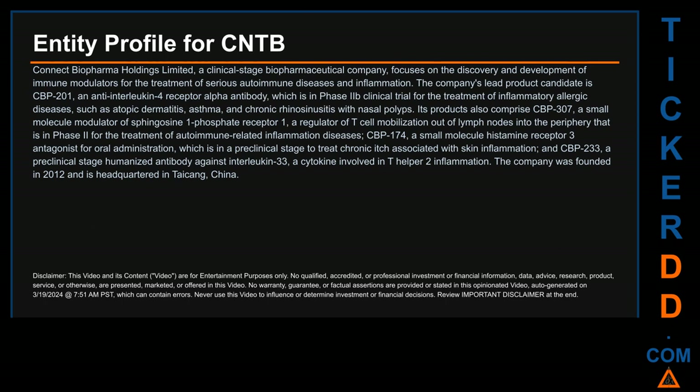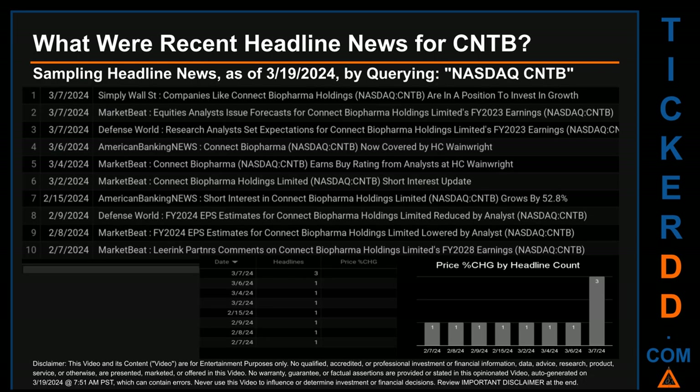Its products also comprise CBP-307, a small molecule modulator of sphingosine 1-phosphate receptor 1, a regulator of T-cell mobilization out of lymph nodes into the periphery, which is in Phase 2 for the treatment of autoimmune-related inflammation diseases; CBP-174, a small molecule histamine receptor 3 antagonist for oral administration in preclinical stage to treat chronic itch associated with skin inflammation; and CBP-233, a preclinical-stage humanized antibody against interleukin-33, a cytokine involved in T helper 2 inflammation. The company was founded in 2012 and is headquartered in Taikang, China.